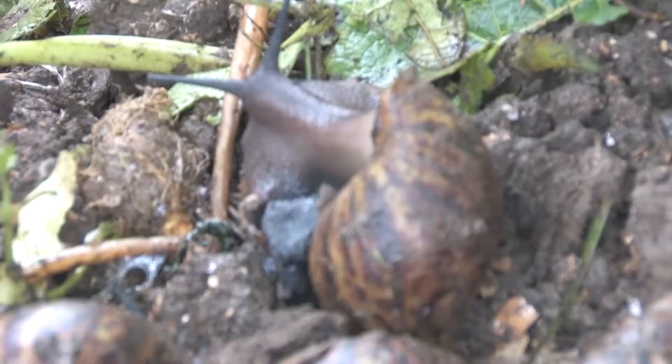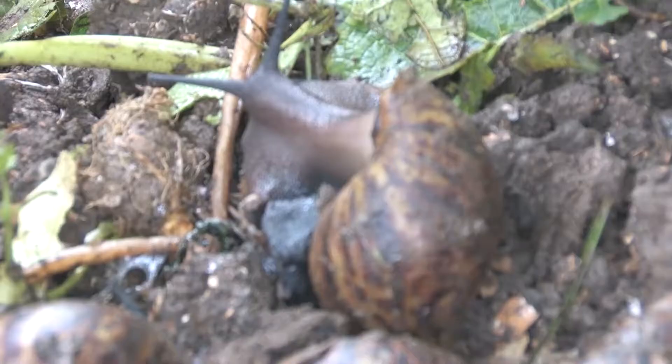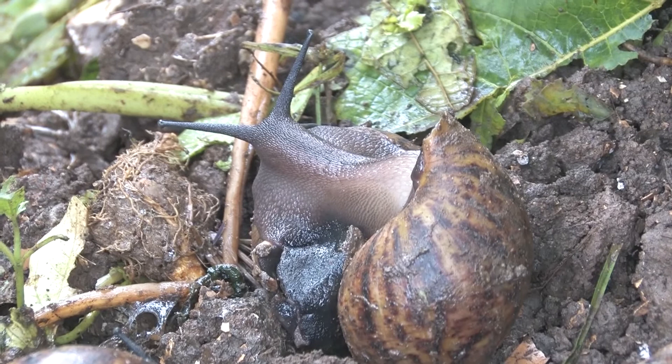Feeding. Feeding is the most important factor in snail farming. Snails can be fed with almost any kind of fruits, leaves, and household waste, as long as it does not contain salt.